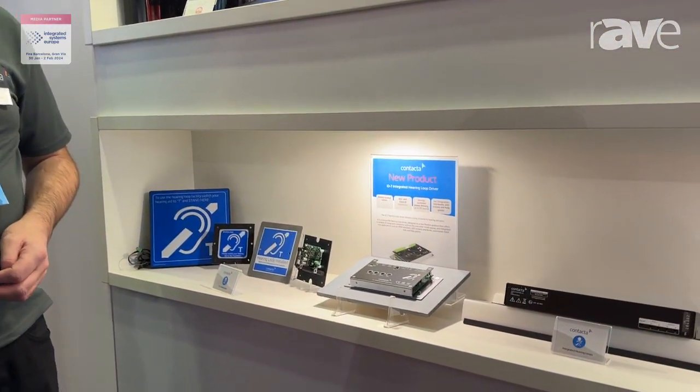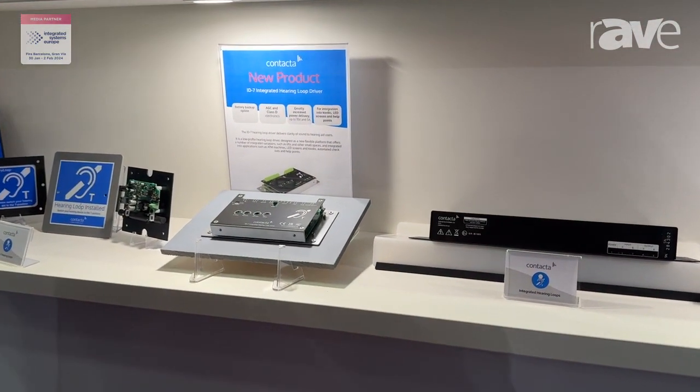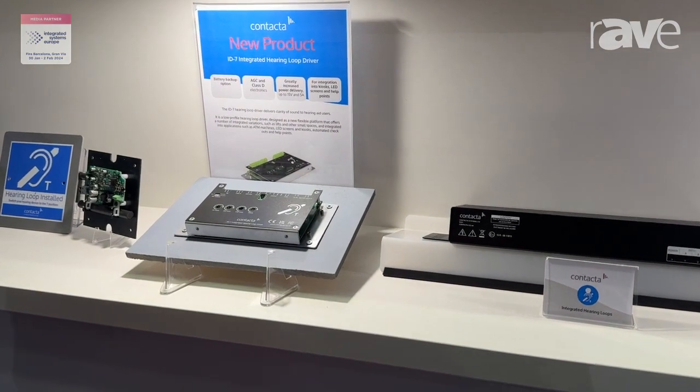Hello, my name is James Jarden and I'm a system designer for Contacta. We're excited to be here today at Expo 24 in Barcelona and we've got some new products that we want to share with you.